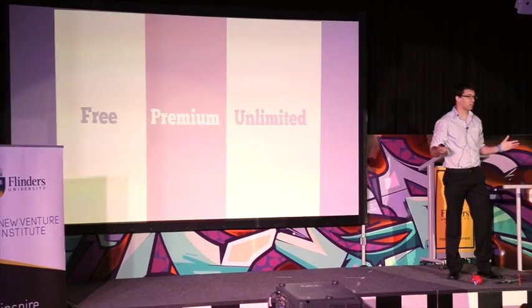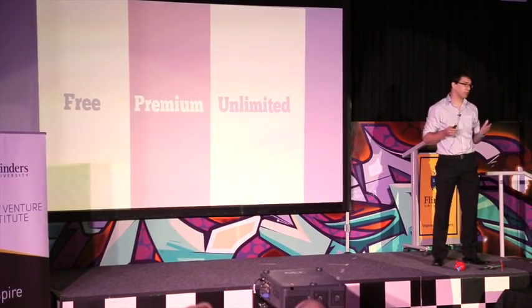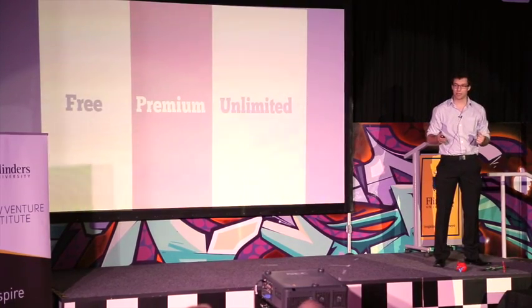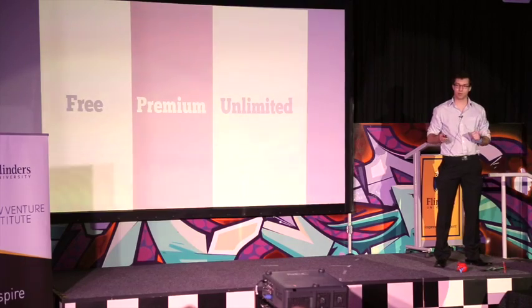So how does it work? Designers upload their own models onto the website and printer users can download them and print them on their own desktop 3D printer. The site is set up with a subscription model. For the free subscription, users can download four models a month. For the premium, it costs $40 and you get 36 models over three months. Unlimited costs $120 per year with unlimited downloads.